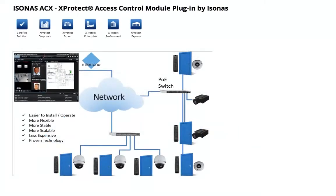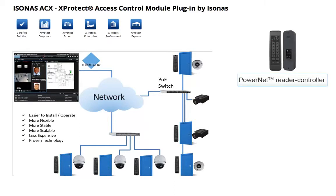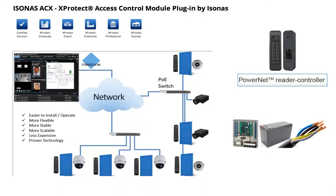Isonas' integrated solutions provide users with a single, powerful interface for controlling doors and managing alarms and events. Their patented PowerNet reader controllers provide a pure IP-to-door solution that eliminates the need for a separate power supply, control panel, or dedicated hard wiring.